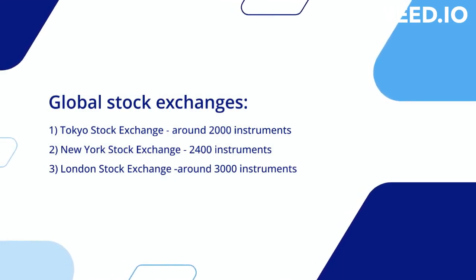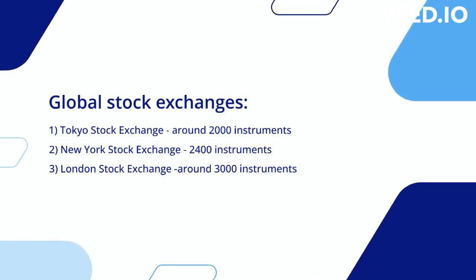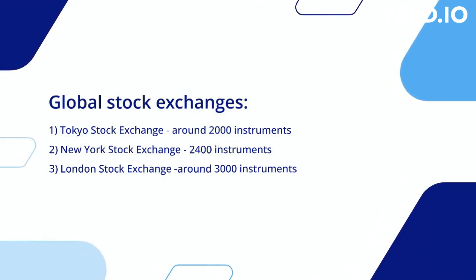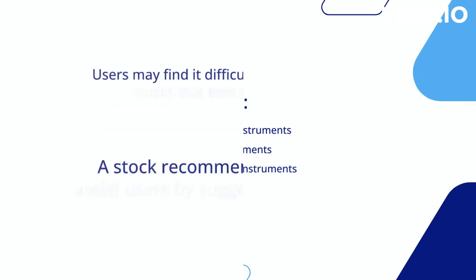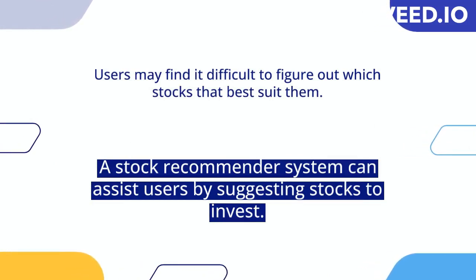The New York Stock Exchange has made approximately 2,400 instruments available for trading. The Tokyo Stock Exchange offers around 2,000 instruments for investors to trade. The London Stock Exchange provides access to around 3,000 instruments, offering a diverse range of investment opportunities. When it comes to the Colombo Stock Exchange, there are currently 294 instruments available.